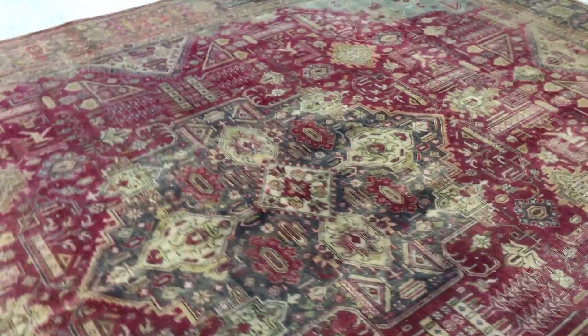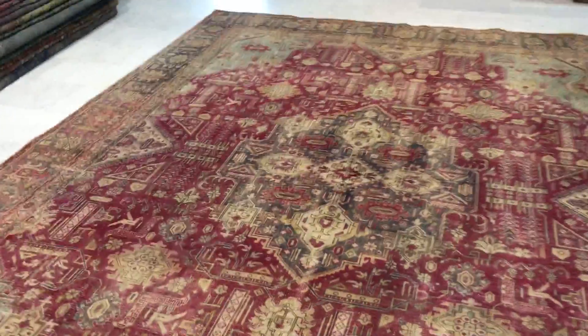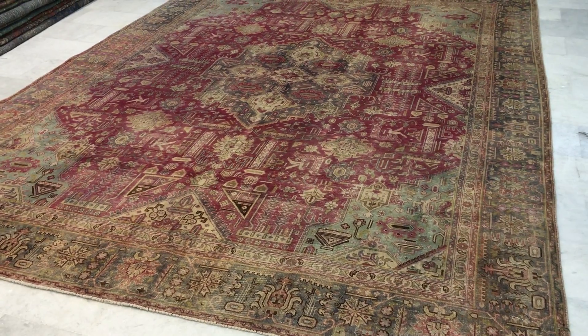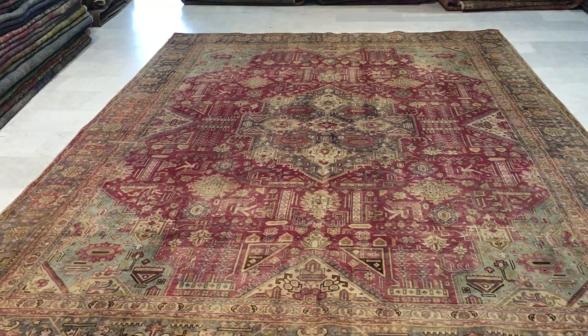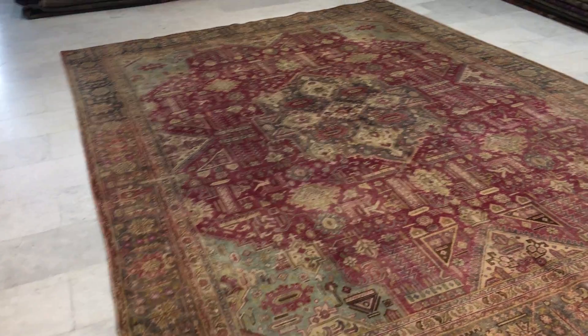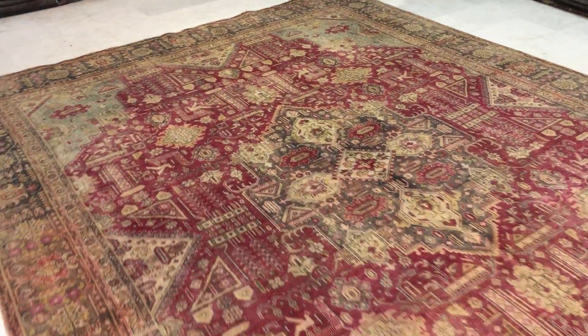As I was mentioning before, when you go from the other side, the carpet takes a much darker tone about it. It's very interesting how it changes. There's very little wool on this carpet — this is an old semi-antique carpet — and yet it still manages to change its color tones from one side to the other.